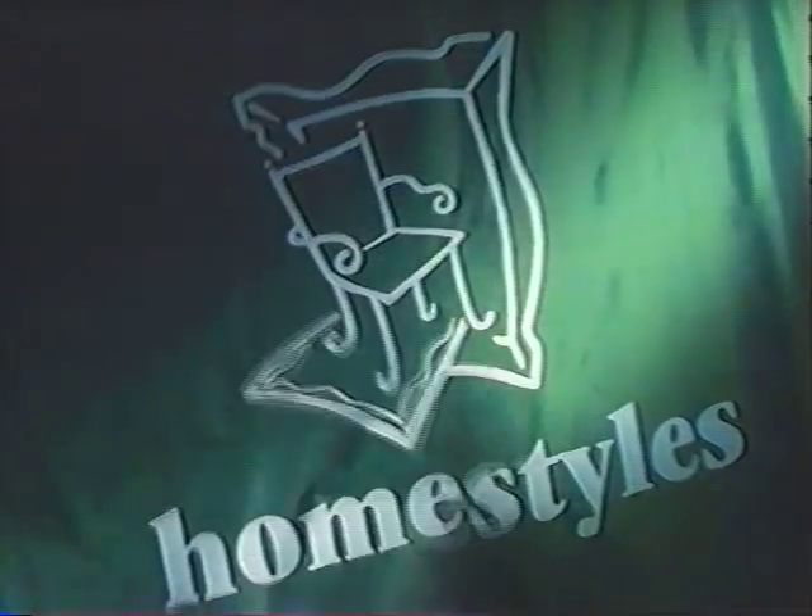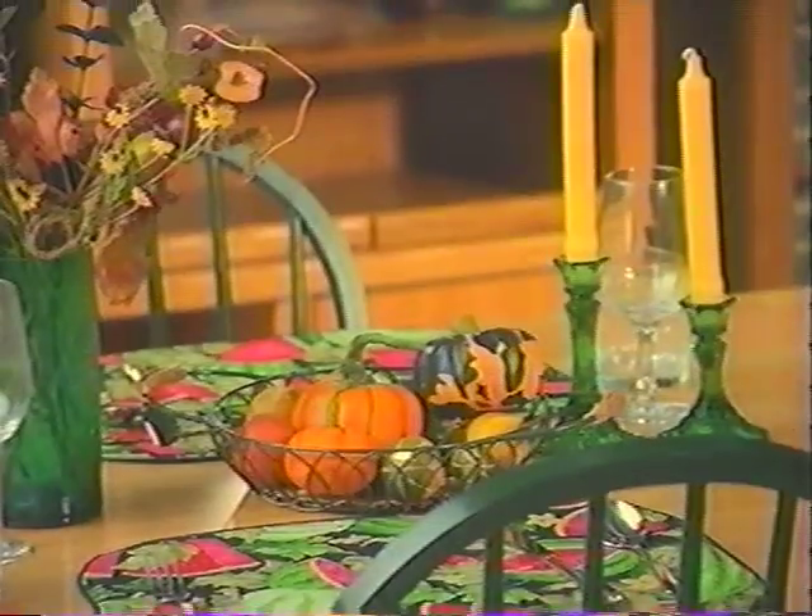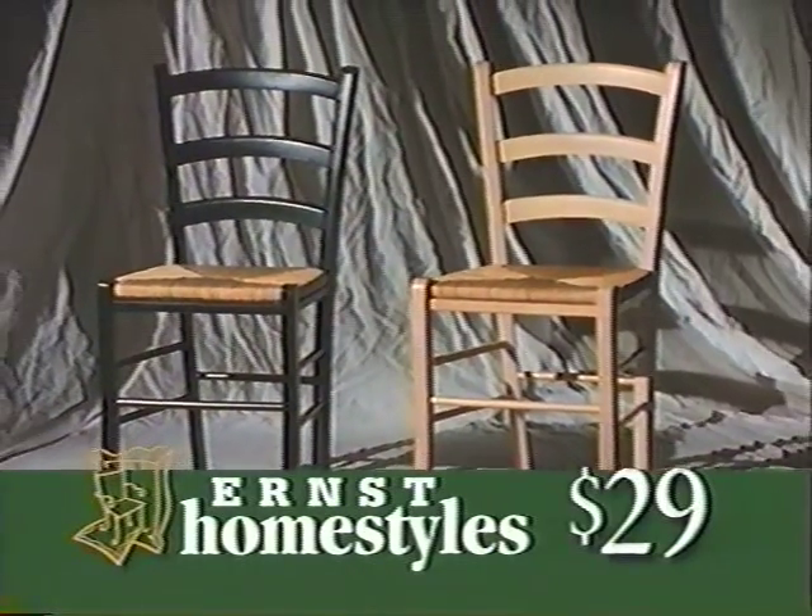Thank you for helping Ernst make the space we needed. Now, look what we've done with it. It's the grand opening of Homestyles at Ernst, a department dedicated to the exciting products you've been asking for — furniture, lighting, kitchen specialties, and more, all at the lowest prices ever. Get this Pison side chair for a low $29.